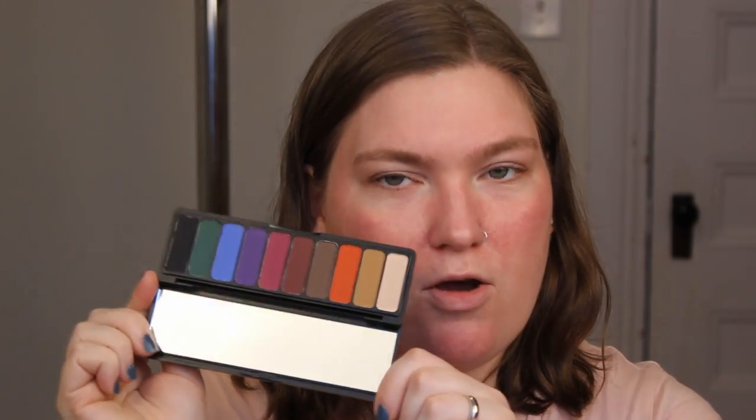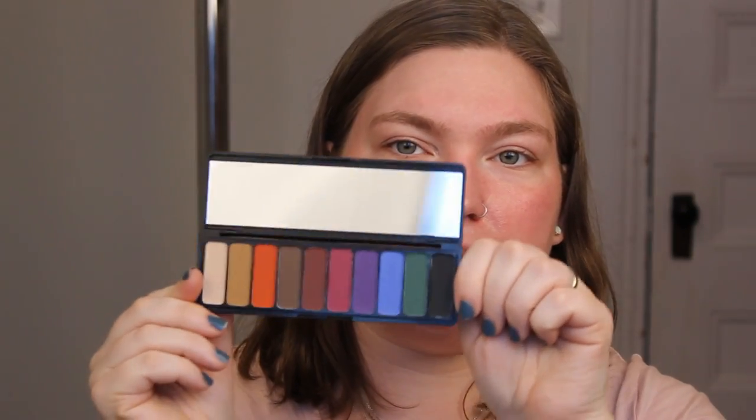I did buy one other thing — I bought the Mad For Matte eyeshadow palette Jewel Pop. J.Kissa actually did a collaboration of sorts with e.l.f. before, where if you bought this, some of the proceeds would go to Pitbulls LA, which I believe is where she got Zuma. She showcased this palette and it was so beautiful. I want to buy something unique and not just another neutrals palette — look at that.